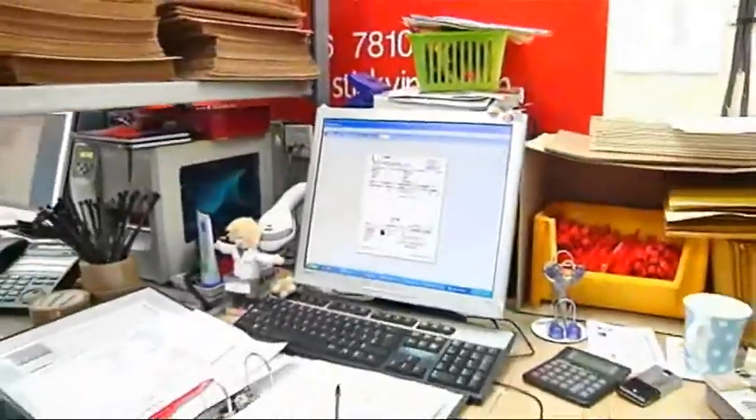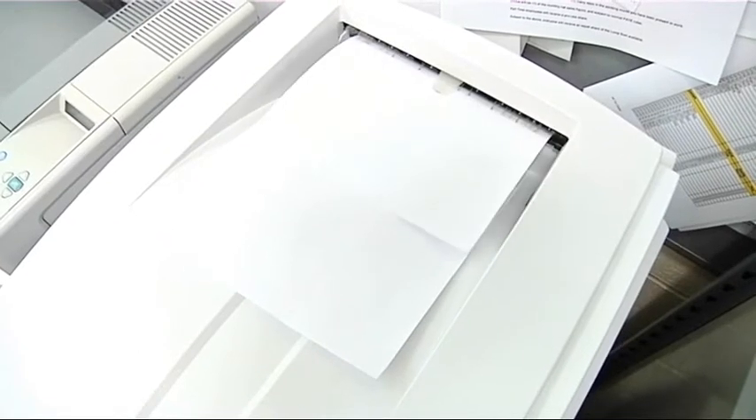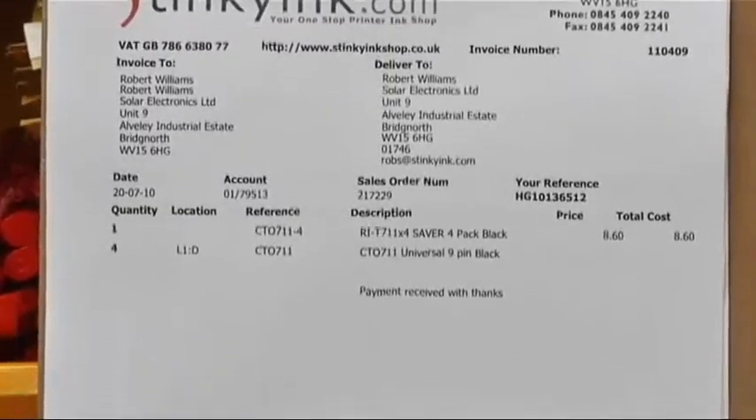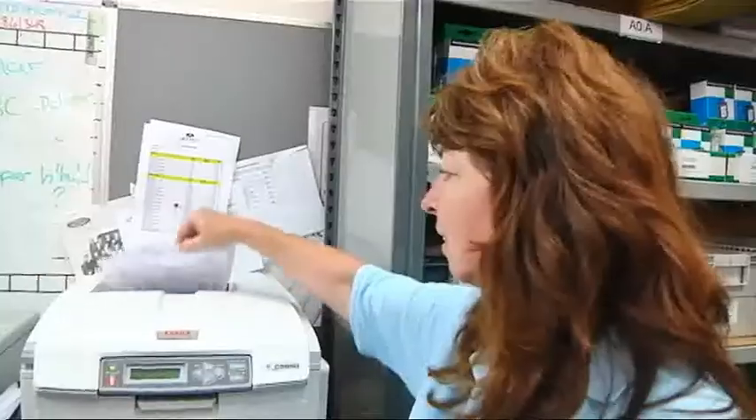Sandra's team will download your order from the website and onto our systems. Stock is then allocated to it and your invoice will print out. This shows the team the quantity you have ordered, the stock location in our stores and your delivery address.